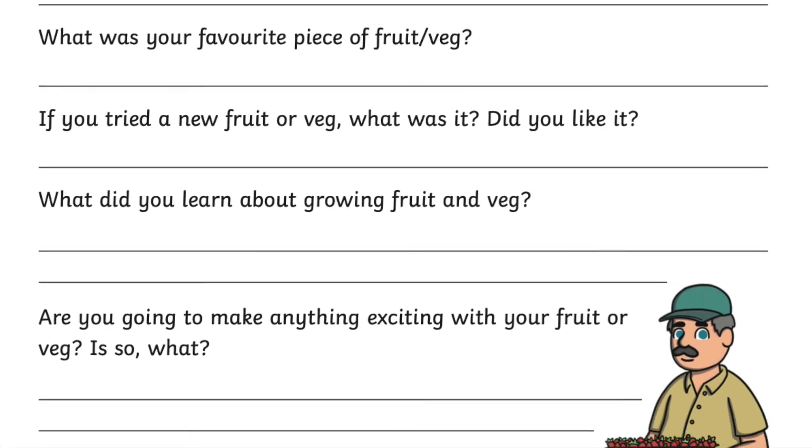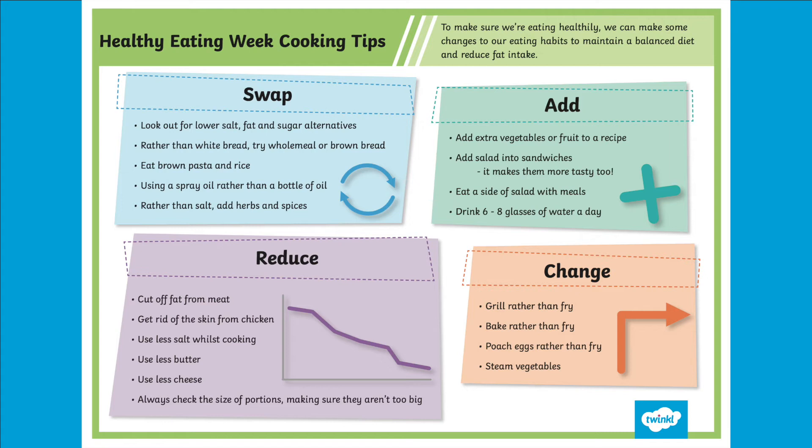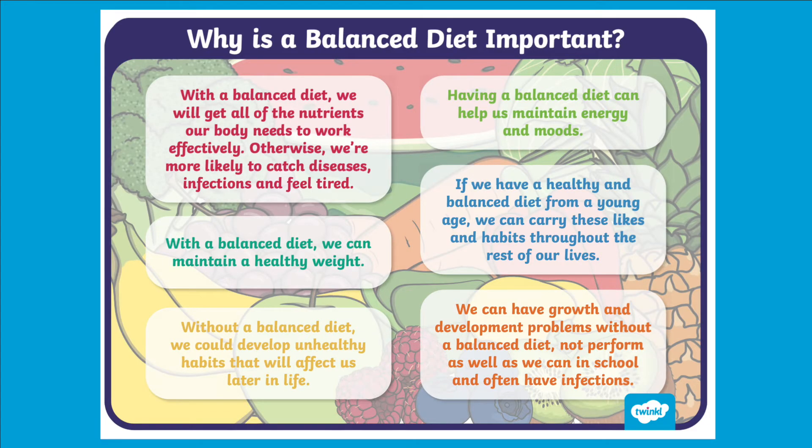We can also find food around us by foraging or picking carefully, being sure of what we are taking home and washing anything before it's eaten. Importantly, Twinkle offers easy to action steps to maintain a healthy diet, and this can be done by swapping, adding, reducing, and changing different foods.